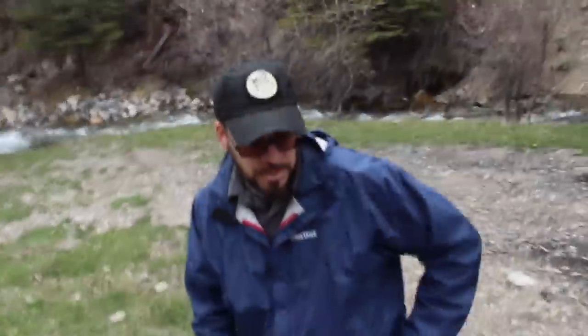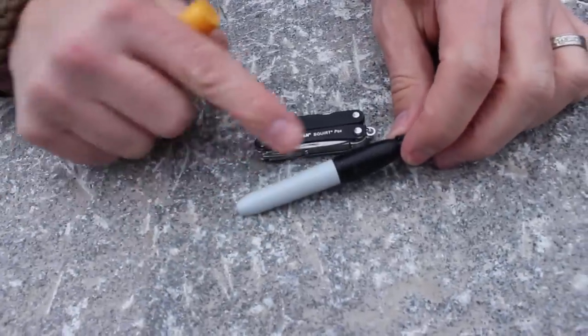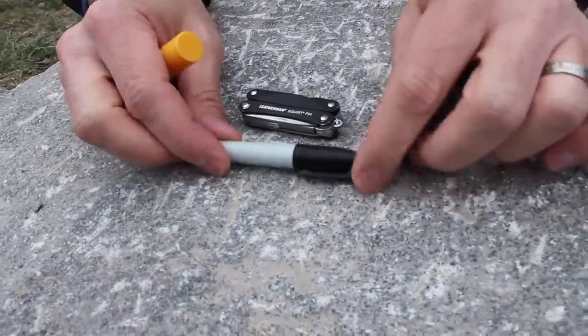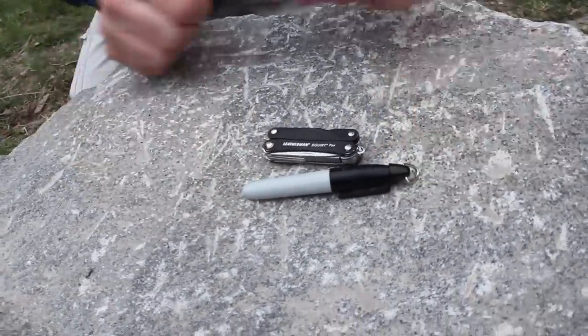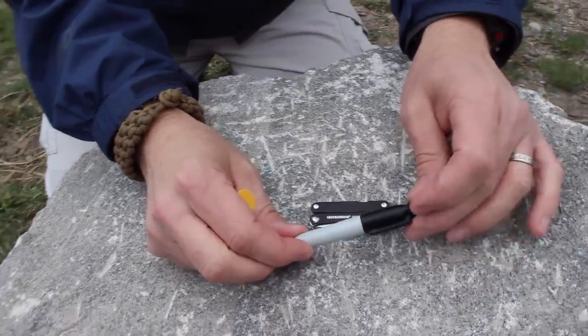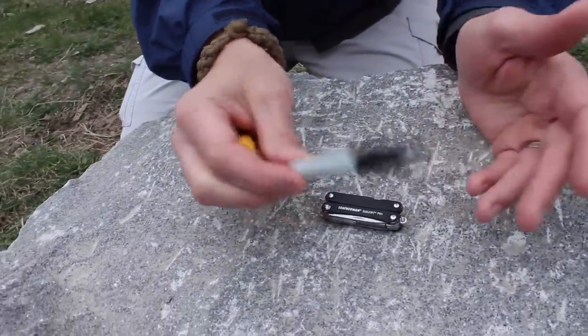A couple of other things I keep pretty much always — this right here, a mini Sharpie. I've carried this so much that it used to say Sharpie on it, but that's completely rubbed off. It still works — actually, this is the second one I've gone through. I keep a pocket Sharpie on me a lot and I use it a lot. It's surprising how handy it is — at a family party when you need to write names on plastic cups, or write a note on something where you couldn't use a pen or pencil. It's easy to carry and inexpensive. You can buy a pack for a buck or something like that.